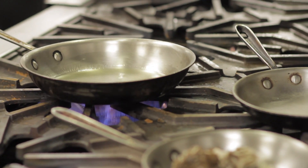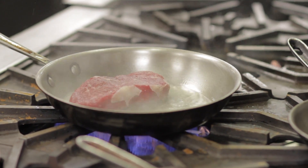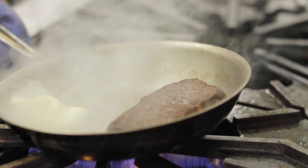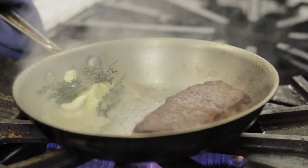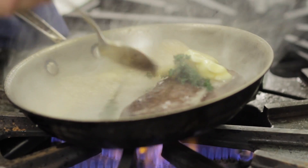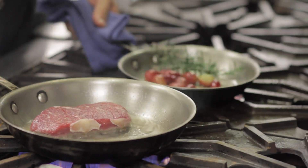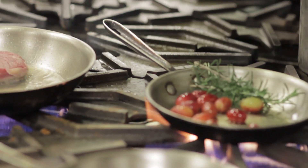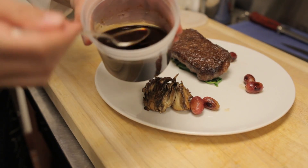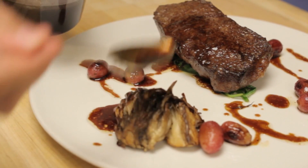The skillet roasted New York strip is pan roasted to get a nice big brown crust on it. One of the keys to roasting the steak in the skillet is cooking it in a bit of brown butter. Once you get a nice crust on the steak, you add butter, let it brown, then add aromatic herbs like garlic and thyme. As you baste the steak, those flavors really start to penetrate the meat. The roasted grapes have this super heady aroma from the sugars and the oils from all the herbs. To finish the plate, we have an awesome beef vinaigrette made with roasted beef bones, a little veal stock, red wine vinegar, and rendered marrow fat.